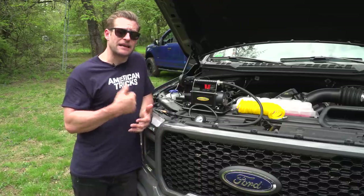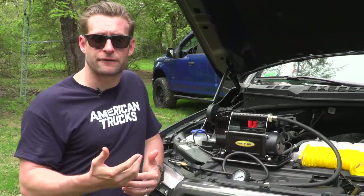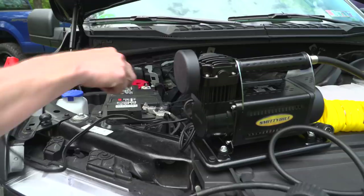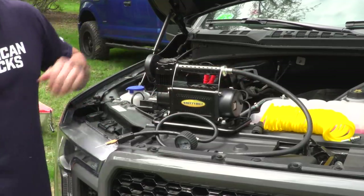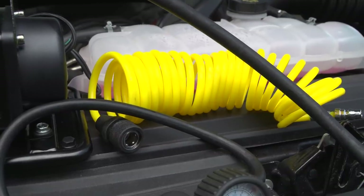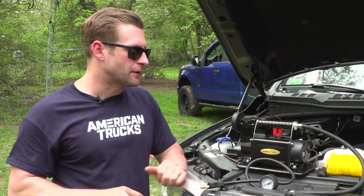It does draw 30 amps at max use, so if you are using this to air up your tires after some wheeling, you're gonna want to make sure your truck is turned on — otherwise you will kill your battery. This thing couldn't be any easier to hook up. They give you two clips, one on the negative and one on the positive, you fire up and you're good to go. They also include a built-in air gauge on your main hose and 24 feet of coiled hose, so more than enough space to work your way around the truck.